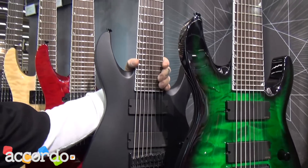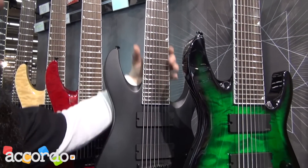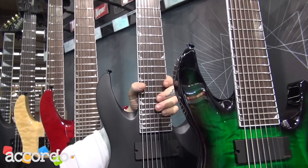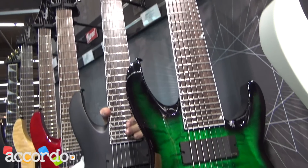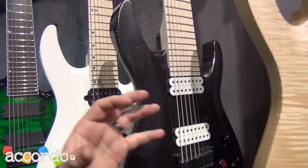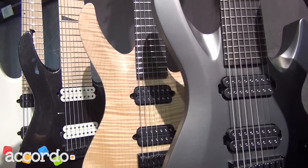New Slat series eight strings. Soloist arch tops with pure neck-through construction. Compound radius fingerboards on an eight string — that's pure Jackson DNA. And as we evolve into the sevens and eights, we're going to get right into the new Select series.